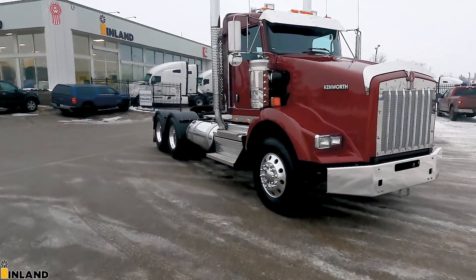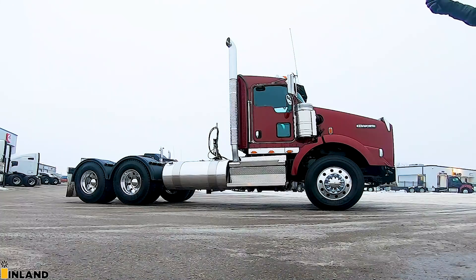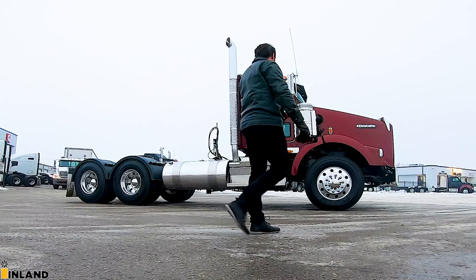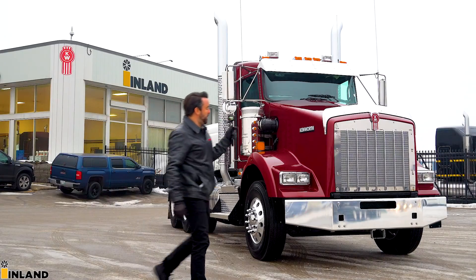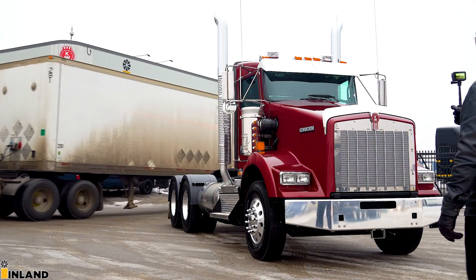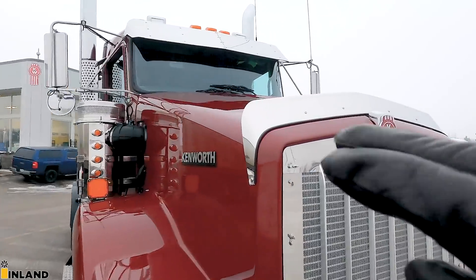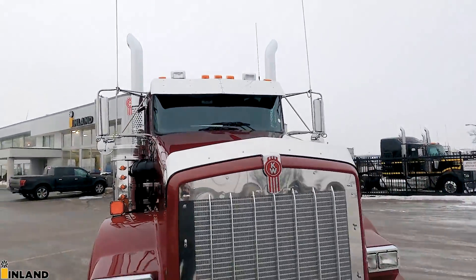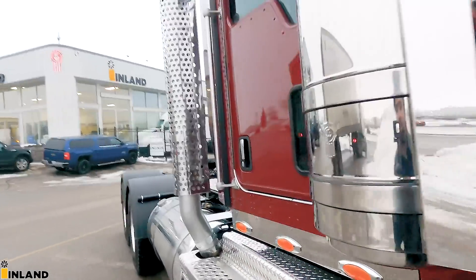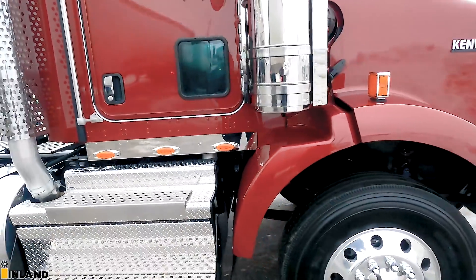This is a 2021 T800 Extended Day Cab set up with a 198-inch wheelbase. We did quite a few options to it. Don and Gerald in the back, who do a lot of custom work for us, installed quite a few things. We did the bug deflector, the stainless drop visor. We also did the air cleaner lights on the front as well as on the back, and then we did the cab lights underneath here.